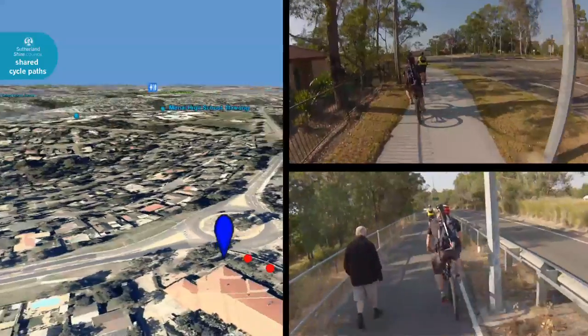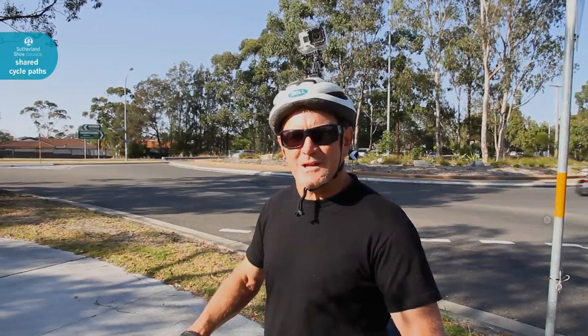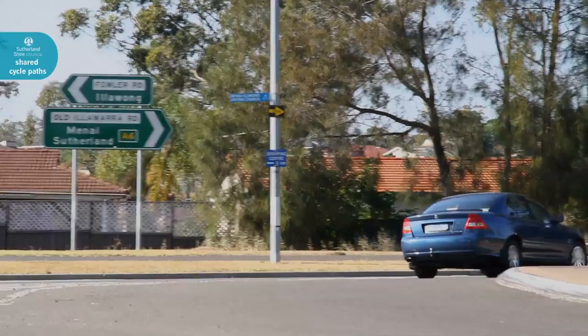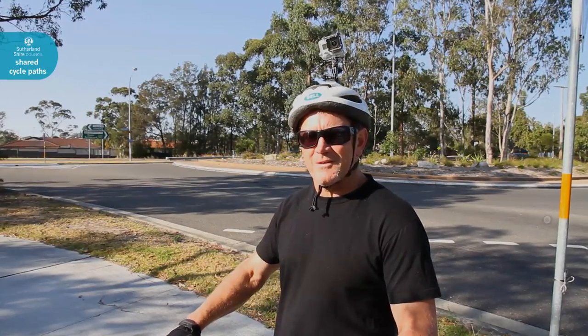We're up here at the intersection of Fowler Road and Old Illawarra Road. If you head down Fowler Road, there's a shared pathway that leads down to the school and the shopping centre. The way we'll be going is along Old Illawarra Road and the shared pathway system that goes all the way up to Munho Road. It's all reasonably flat along here, a couple of little undulations, but other than that, it's not too bad.